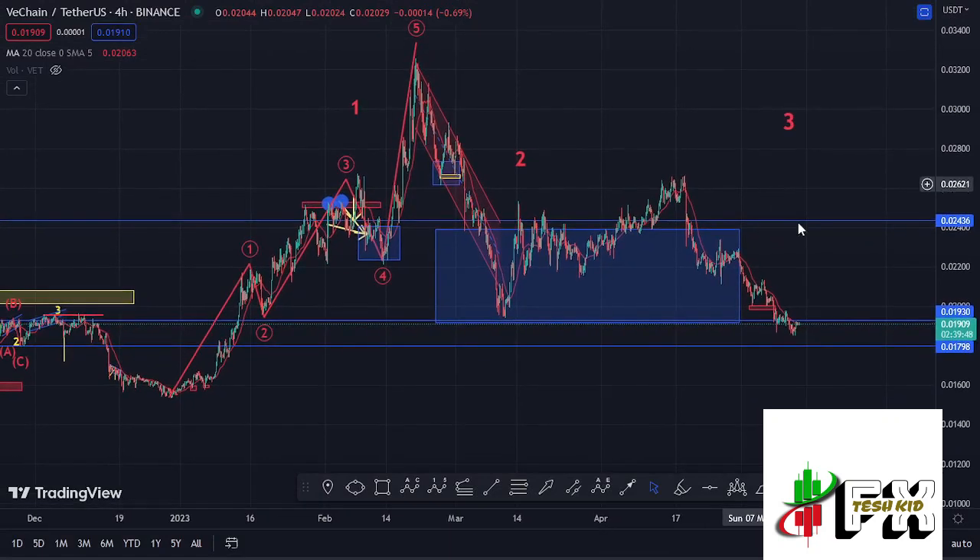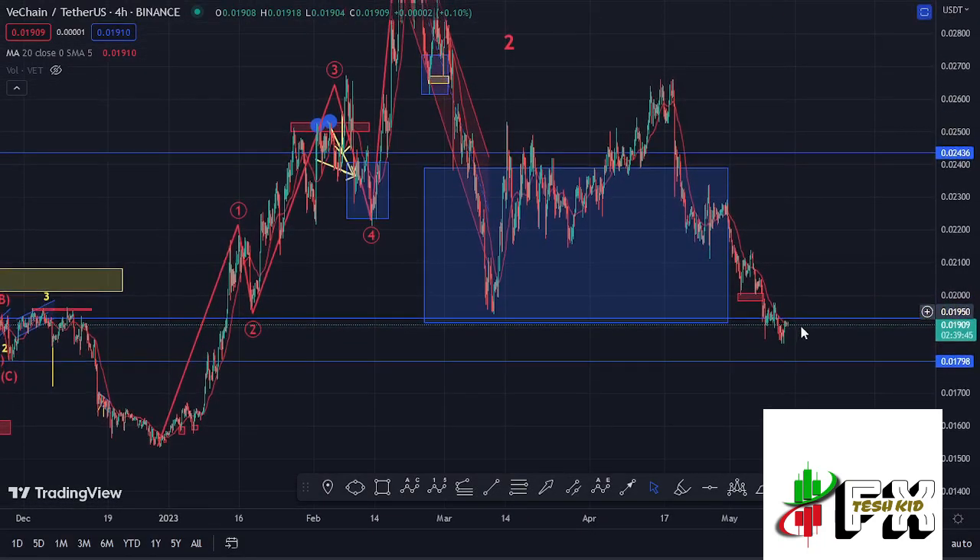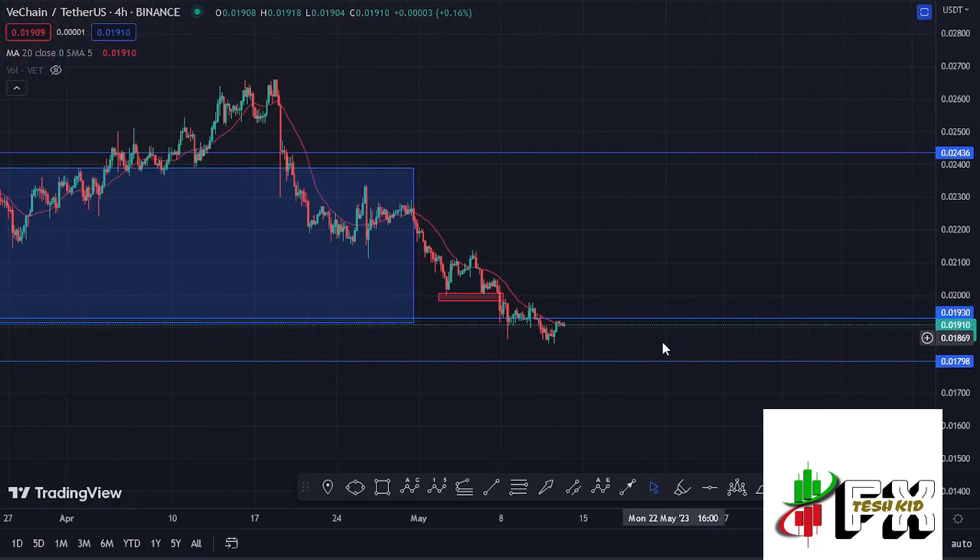Welcome back to Test Kid Effects for another VeChain price prediction update. At the time of this recording, VeChain is holding above the 20-day MA on the four-hour chart, which is now acting as support for us to continue gearing up. We have also continued to hold above a key area of support at around the $0.01798 mark.